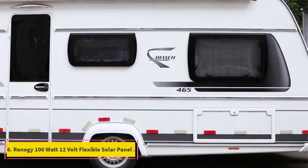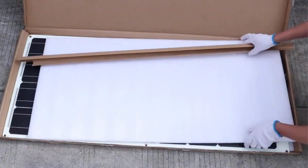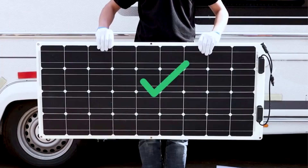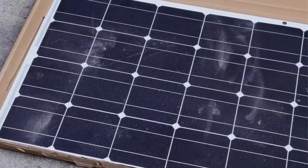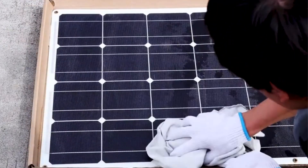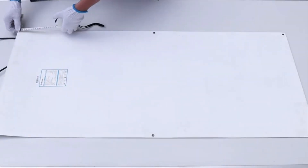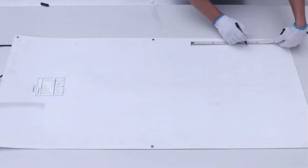Number 6: Renegy 100W 12V Flexible Solar Panel. Buyers who want a flexible and efficient monocrystalline solar panel may wish to consider the Renegy 100W 12V Flexible Solar Panel. The Renegy panel can flex up to 248 degrees without damage, making it well-suited for mounting to the curved hull of a boat or on top of an RV. The panel is 48 by 21.6 inches and is made with cutting-edge polymers that allow it to bend, and it's only 0.10 of an inch thick. It comes with a junction box and cables for connecting to a generator or battery setup, and it features six metal-reinforced mounting holes for securing the panel in place.